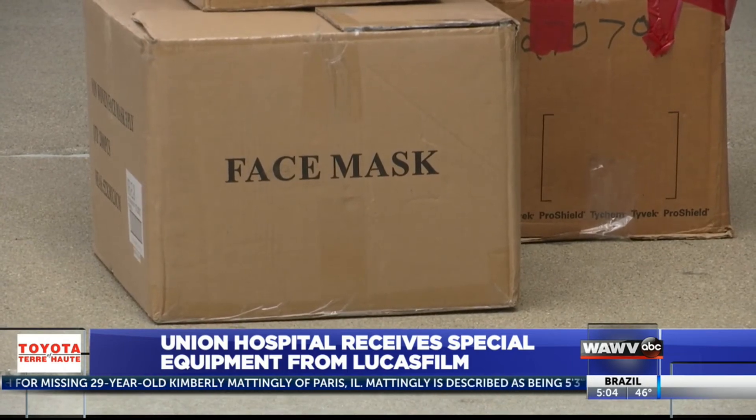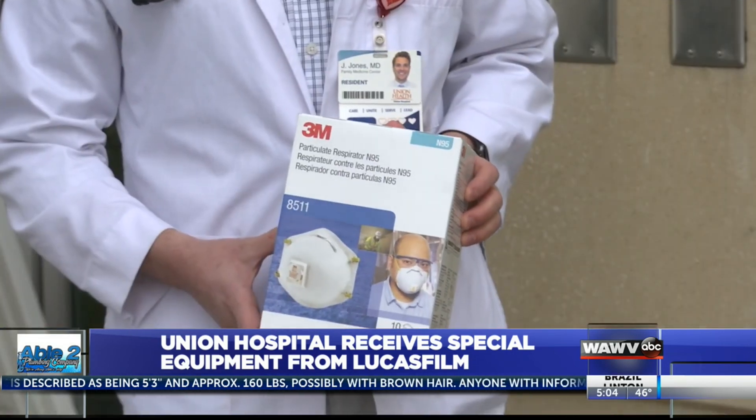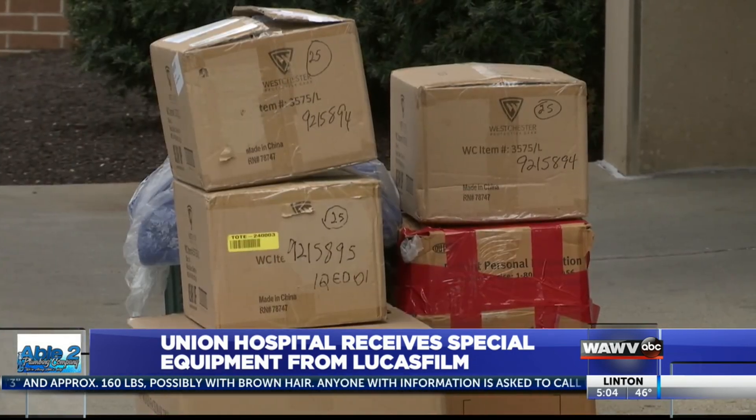Union Hospital also received a donation of more than 195 masks and gowns from Tag Leaf Industries, a local company that creates food packaging labels.